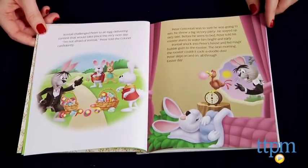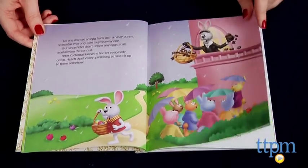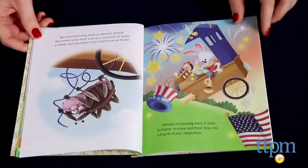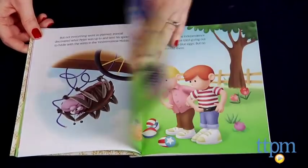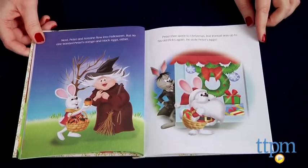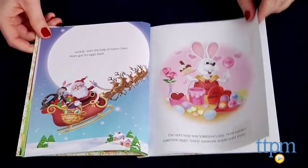But a bad bunny named Irontail challenges Peter to a contest to see who can deliver the most eggs and become the rightfully named Chief Easter Bunny. The contest is not very fair, though, because Irontail thwarts all of Peter's good intentions, sending Peter on an egg-delivering adventure through many different holidays aside from Easter.